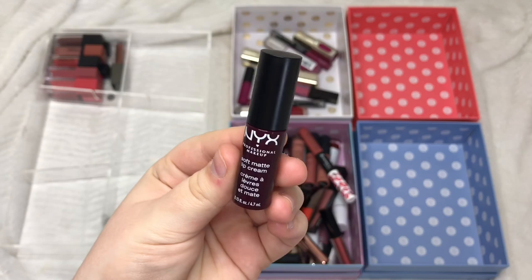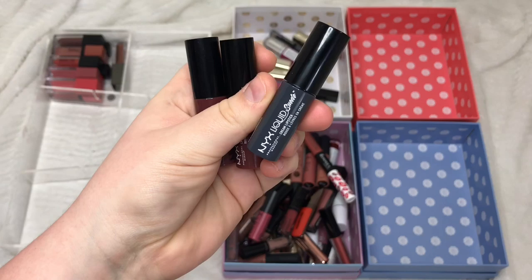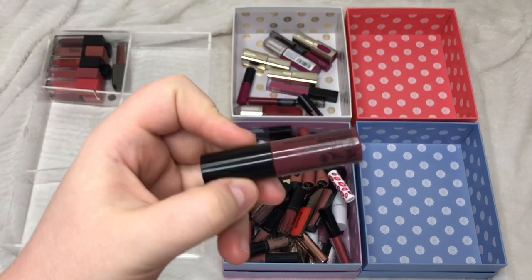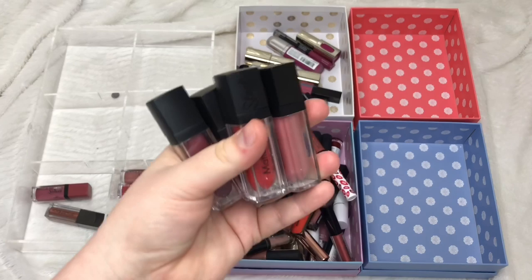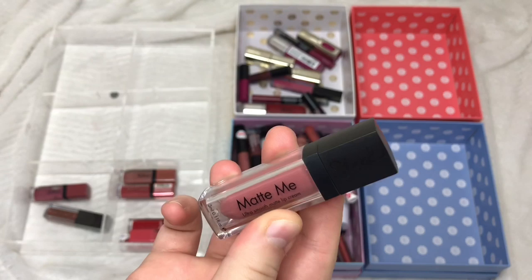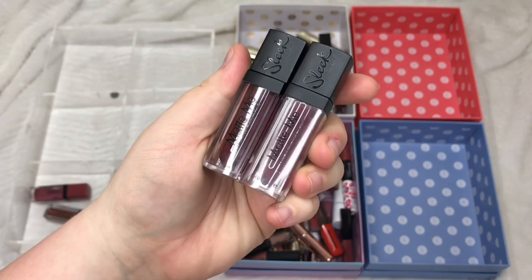From the mini Liquid Suede lipsticks: Stone Fox and Vintage I'm keeping. Soft Spoken I already own so I'm giving that one away. From the Sleek mini Matte Me Lip Creams: Ryoda Red I'm keeping. Birthday Suit — I forgot I had this so I'm swapping the full size for this mini as I don't wear it that often. Old Hollywood and Velvet Slipper I'm also keeping.